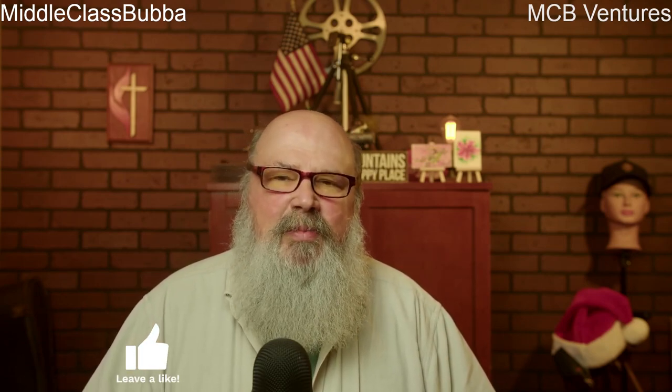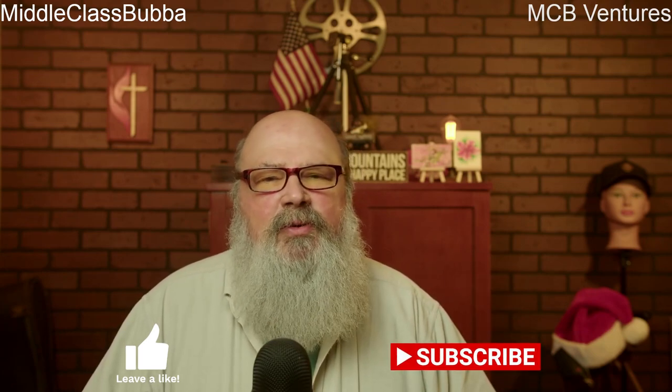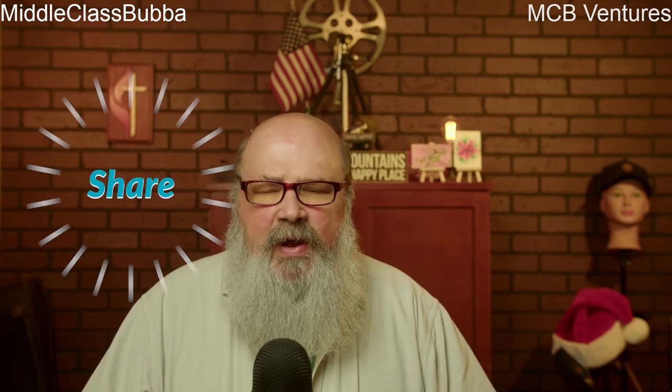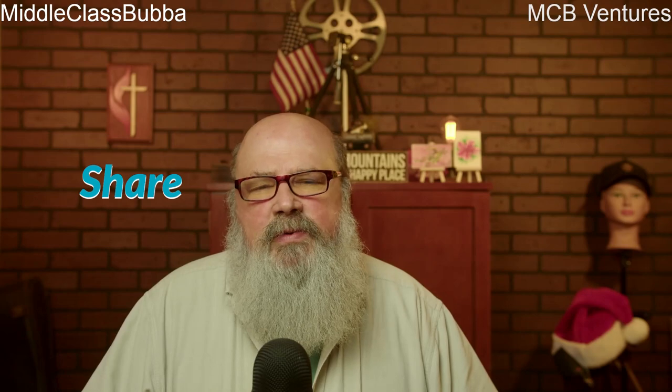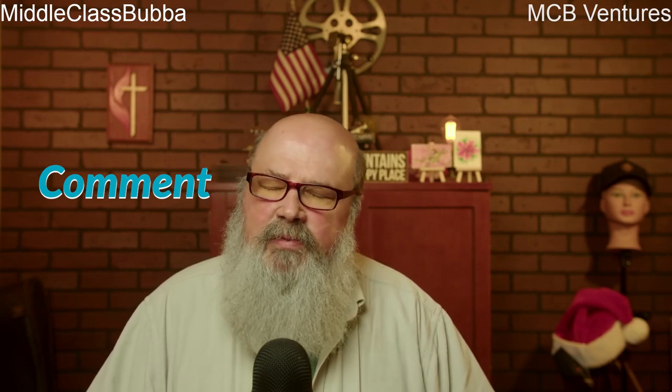Hello everybody and welcome back to the channel for this week's toolbox safety topic video. Before we get started, make sure that you give me that thumbs up down below to encourage me to make more videos, also subscribe to the channel so you'll be notified whenever a new video is released. Be sure to share with your associates and co-workers, and comment if you have a comment or need a video made.